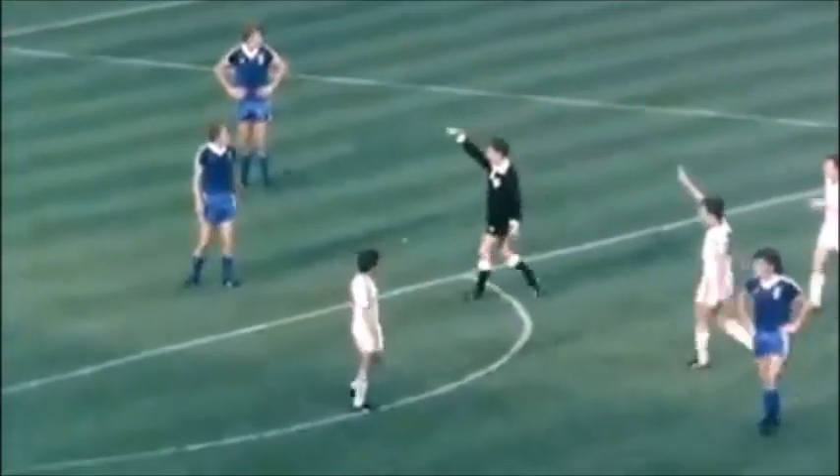Because from the resulting penalty kick, Kevin Hurd scored to give a final scoreline of Leeds United 2, Ipswich Town 1.